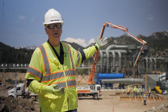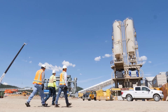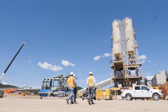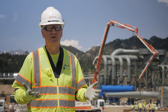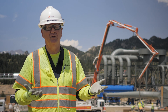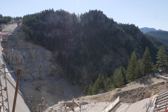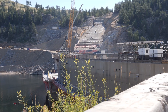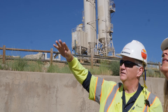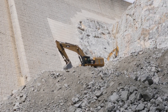Behind me is the new concrete batch plant that will be producing almost a million yards of roller compacted concrete. The original dam is 340 feet. We're raising it 131 feet, so when it's raised, it'll be 471 feet high. It'll be the largest concrete dam in Colorado and one of the largest in the United States, and it'll be the largest raise of a concrete dam using roller compacted concrete in the world.